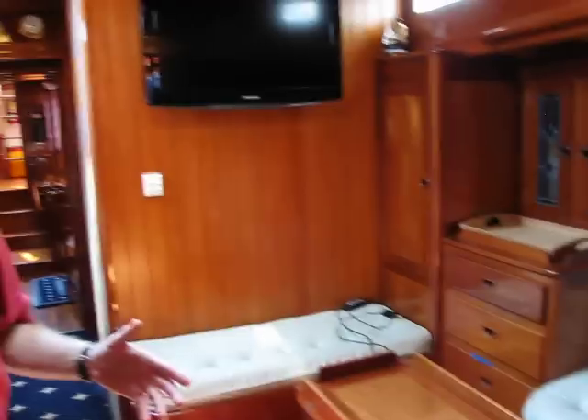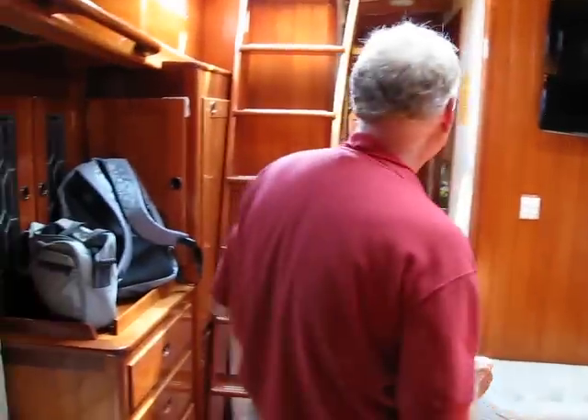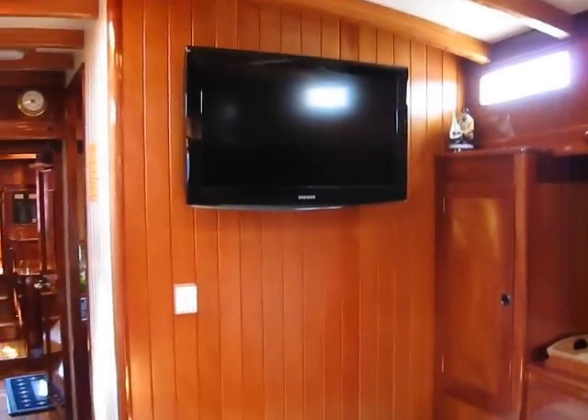Both of the forward berths have access to the forward head, which if you've ever been underway in a boat, the forward head is the most awkward and uncomfortable head to use on a vessel. We also have a flat screen TV for watching at night.